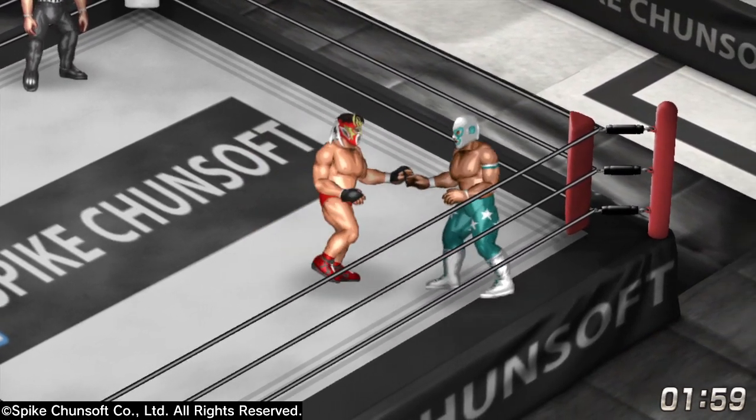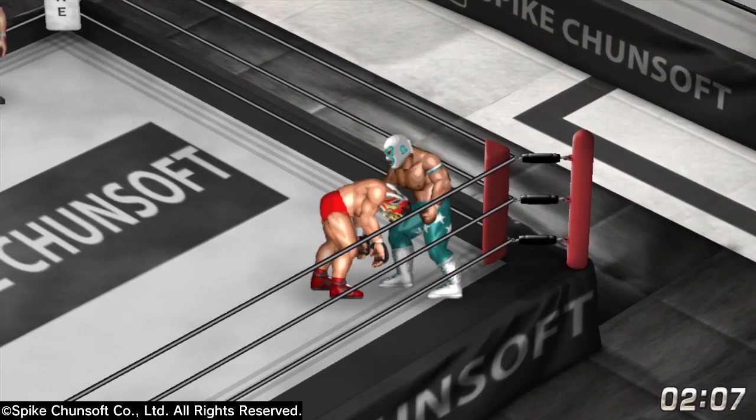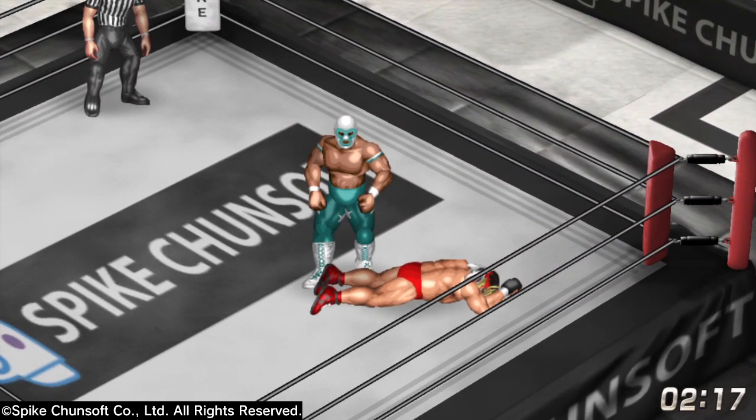Mr. Amazing also has that amazing splash, which is a far 50 splash, so it's going to be an interesting matchup. These men are going tit for tat even so far.